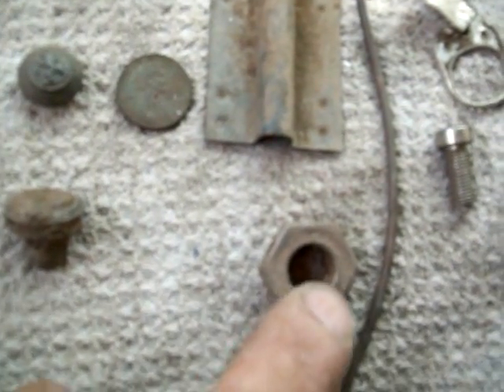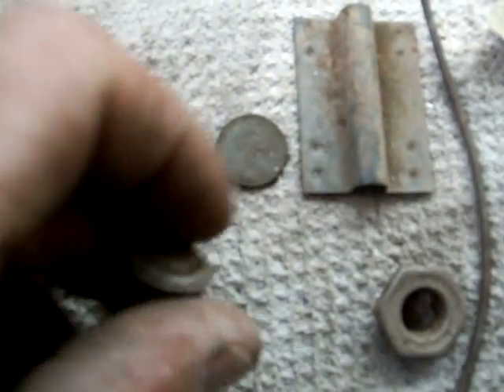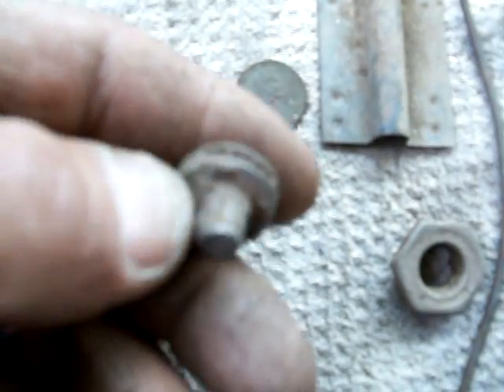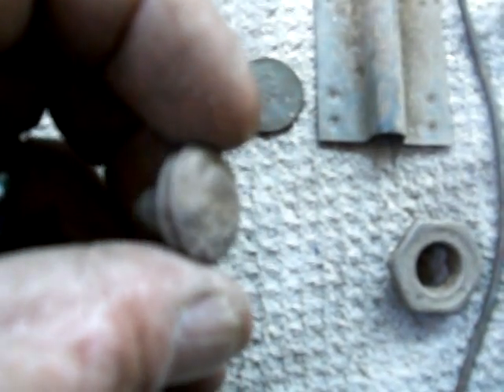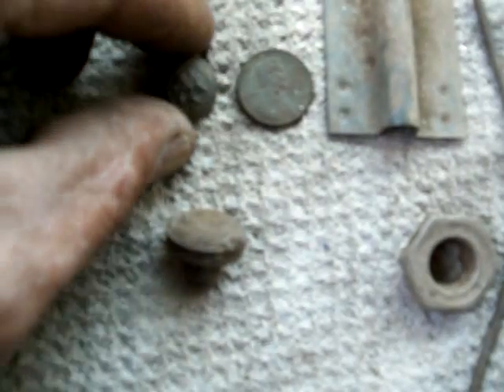Okay, these are the finds from my short little hunt at my customer's. I've got one screw, one pull tab, a little chunk of tin, a copper wire, a gate latch — it says USA on it, it's in bulk. One 1980 penny. This I think might have been a button, I'm not sure though. The top of it's pretty much gone.